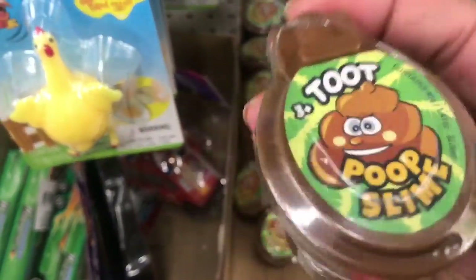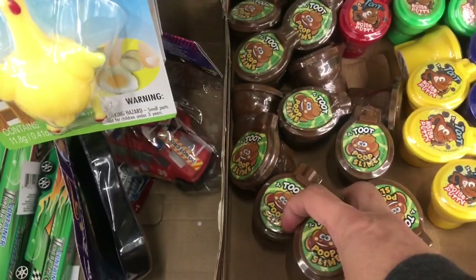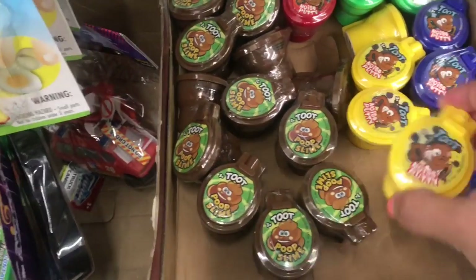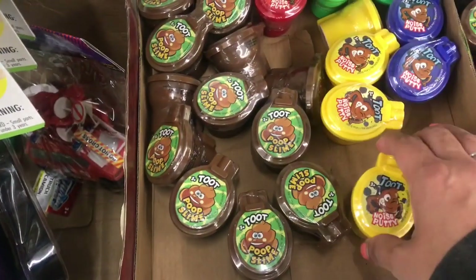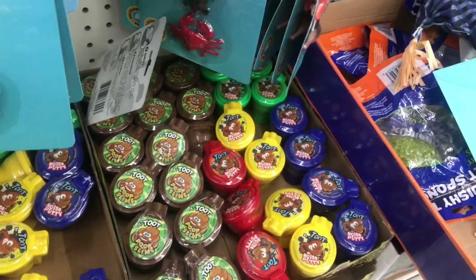So we have this Toot Poop Slime in a brown toilet, that's awesome. And then we have Toot Noise Putty in yellow toilets, blue toilets, red toilets, and green toilets.